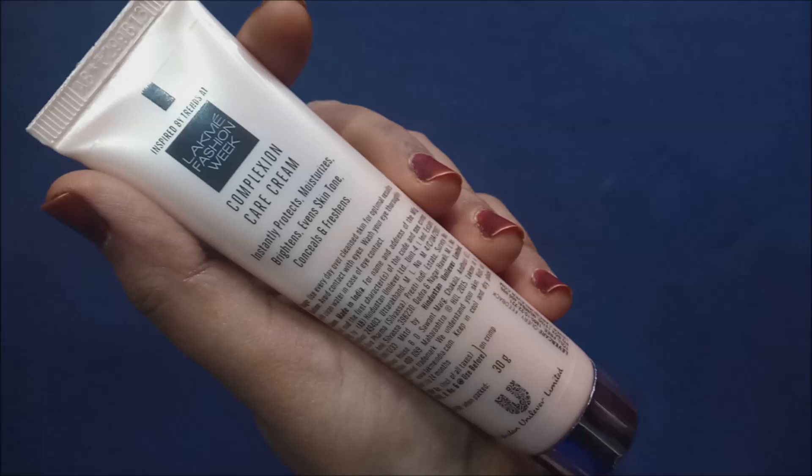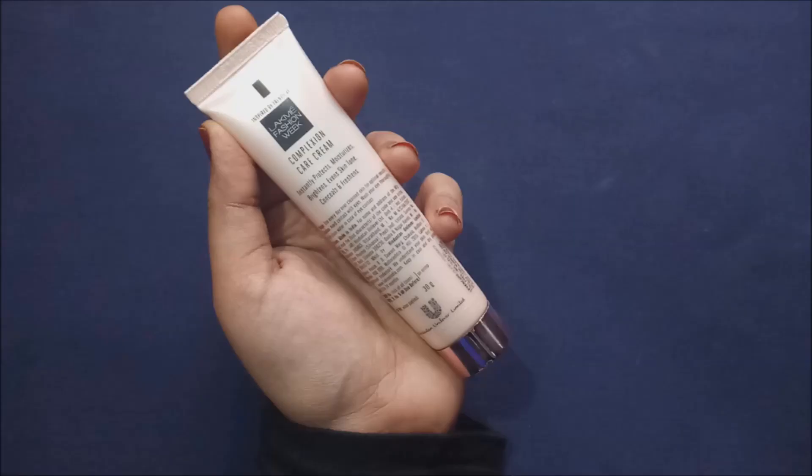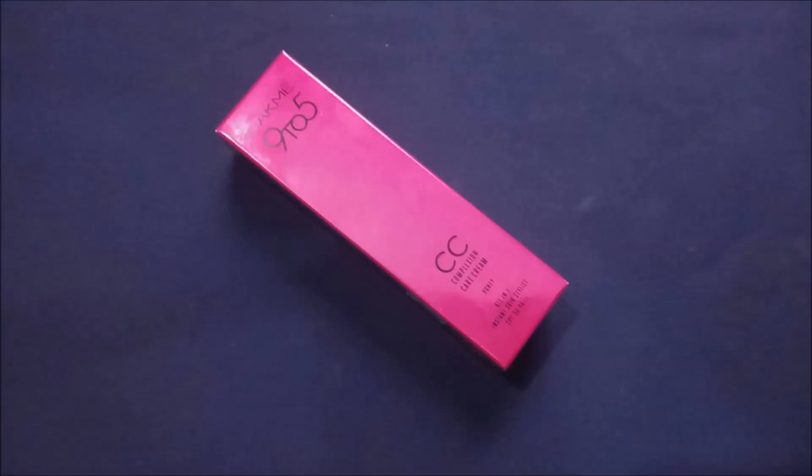Which type of coverage does CC cream give? It gives light coverage, and if you are looking for a lightly concealed look on a regular basis then I would highly recommend using a CC cream. Is it suitable for all skin types? Yes, definitely. For oily and combination skin it gives a matte finish, which is great especially in winters. In summers, it is better to use a compact after the CC cream for extra protection. For dry skin people, I would recommend applying a moisturizer before using this cream to get a smooth and flawless application.